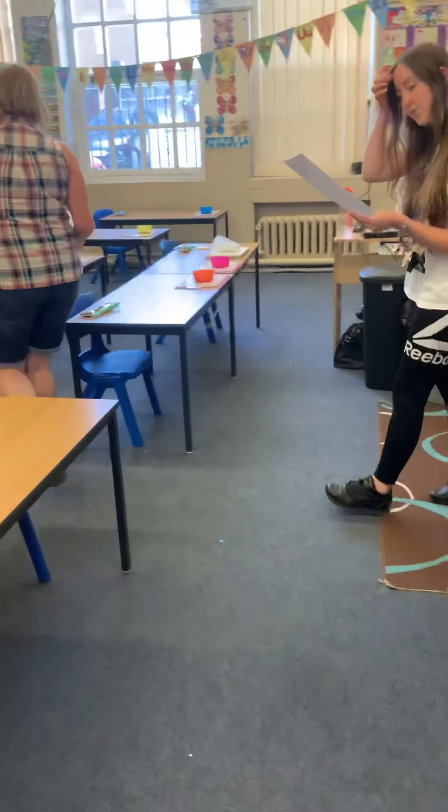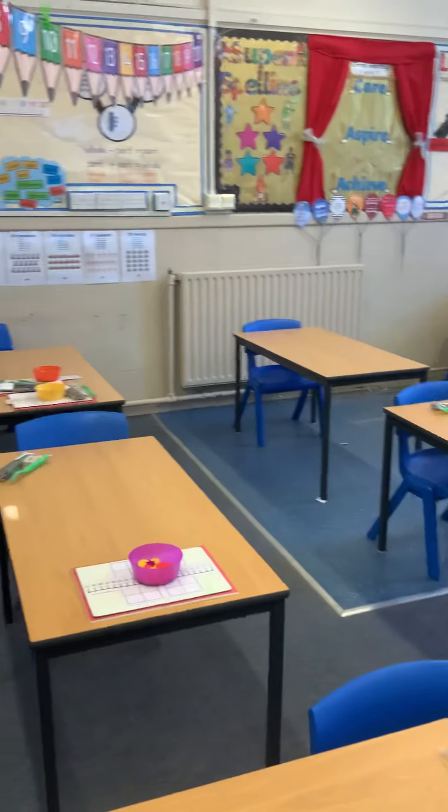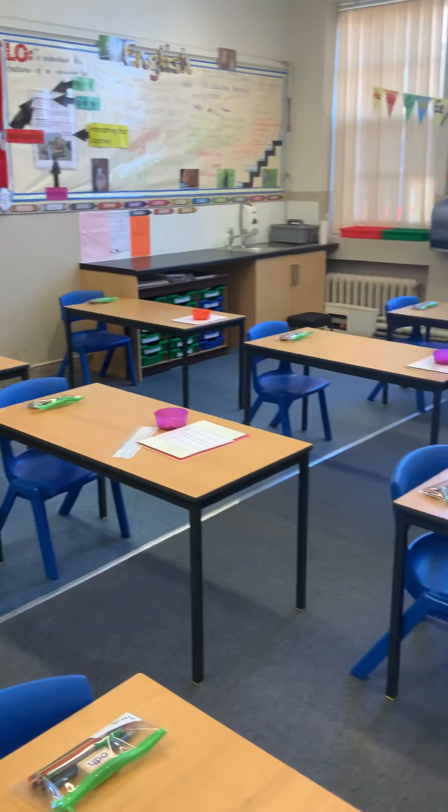So this is Class 4. Can you see that it looks really similar to Class 3? Everybody still has their own table and their own equipment to use. Class 5 and Class 6 will look the same.